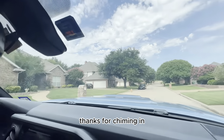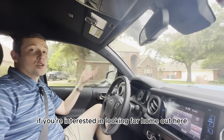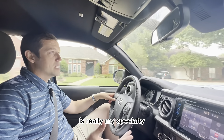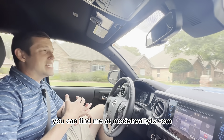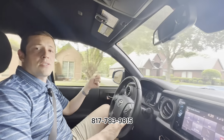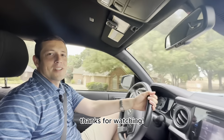Thanks for watching. If you're interested in looking for a home out here or really anything in Tarrant County — especially west of Fort Worth, which is really my specialty — give me a shout. You can message me or find me at modelrealtytx.com. You can also reach me at 817-783-9815. Give me a call or shoot me a text. I'd love to help you guys out. Thanks for watching.